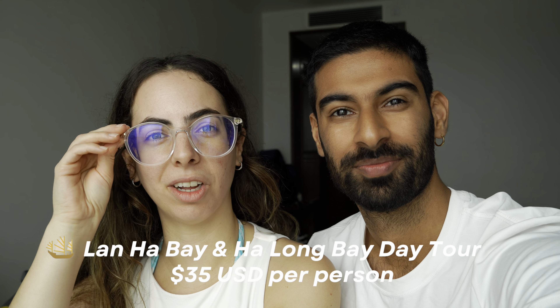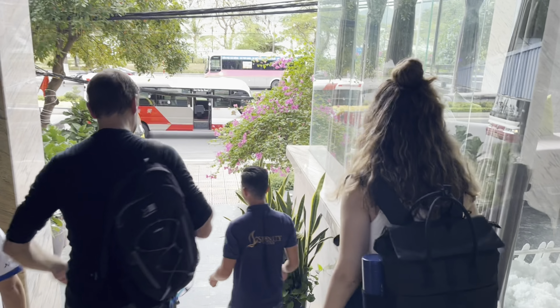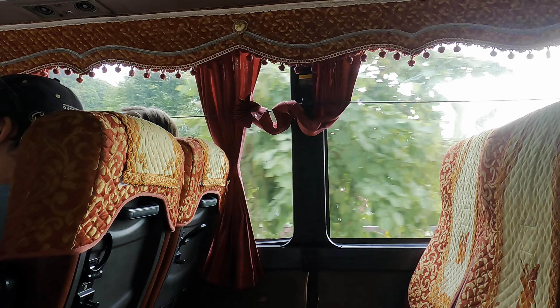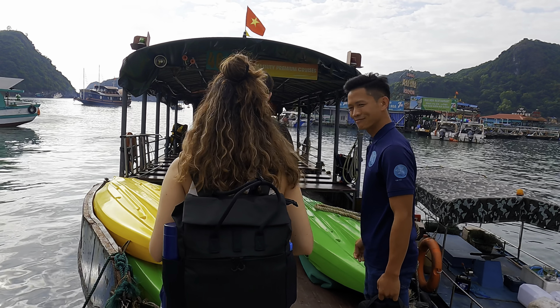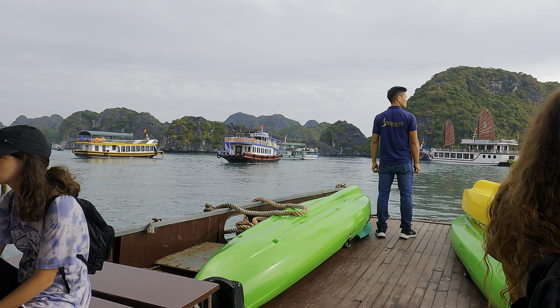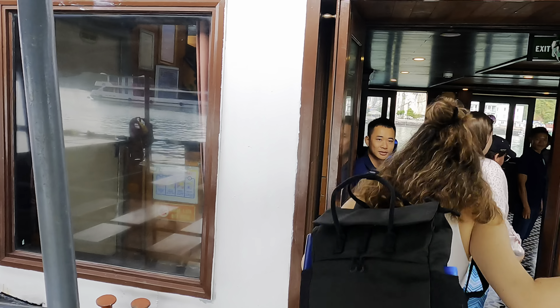We actually booked the tour with the same company that brought us from Hanoi to Cat Ba, and we paid $35 per person. We're so excited — let's go! Our boat is waiting and we're going to take a small boat out to the big boat. The plan for the day is to cruise along, do some kayaking in some caves, have lunch, go swimming at some beaches, and end the day visiting a fishing village.